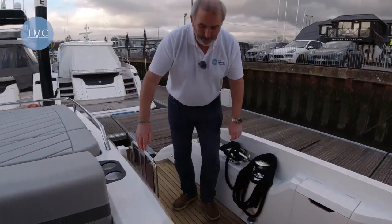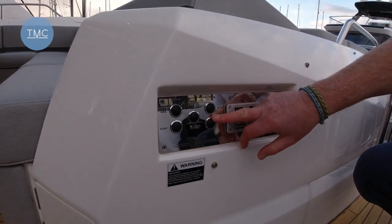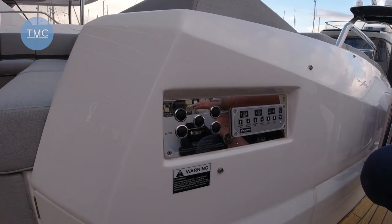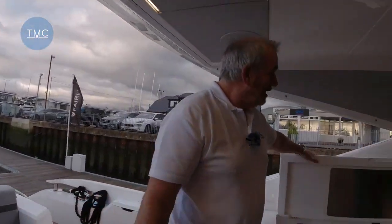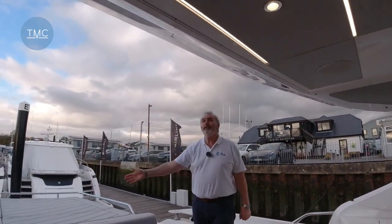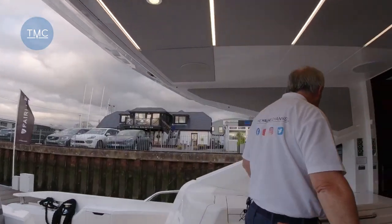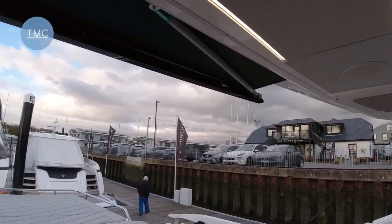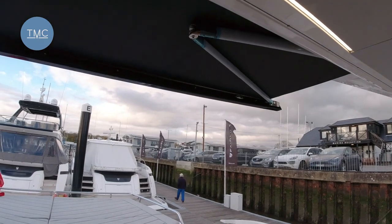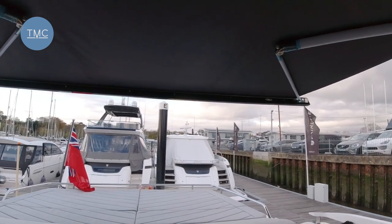Around here we've got the controls for the tender garage, the high-low platform, and the passerelle — bringing it out from that pocket and up and down. The cockpit itself is partially covered, and this part here comes out and provides an awning for the rest of it. Let me just demonstrate that canopy open — so this gives you additional sunshade if the angle's coming in or just for that after bit there.